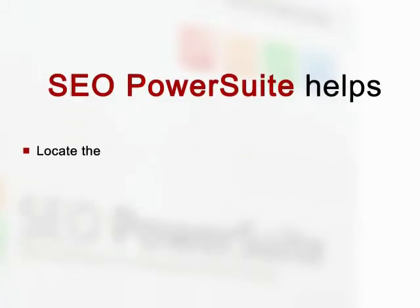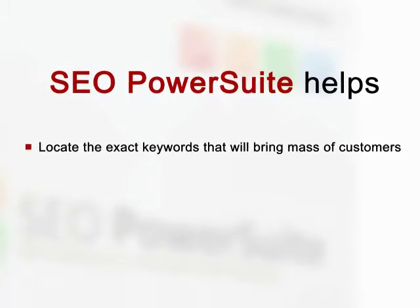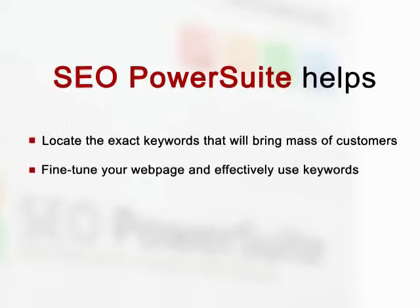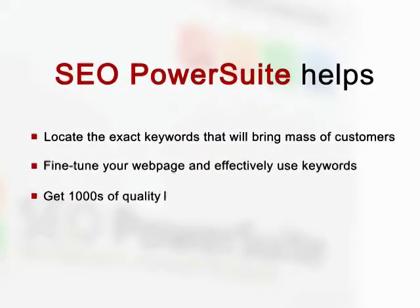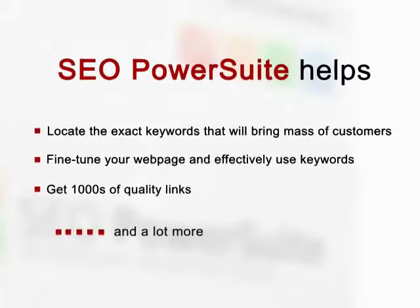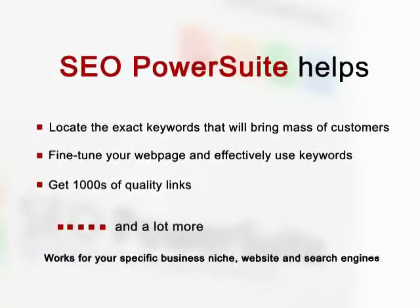Here is briefly where SEO PowerSuite will help. It will locate the exact terms or keywords that will bring you a mass of customers willing to pay for your offer. Then it lets you fine-tune your web pages so that they look good to your visitors and have maximum chances to rank high in Google. Then it will help you get high-quality links that push you to the desired top Google rankings with minimum effort. And this will work for your specific business niche, for your particular website, and for the search engines that you choose.